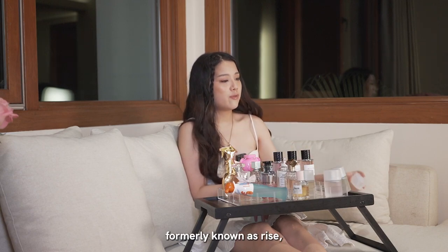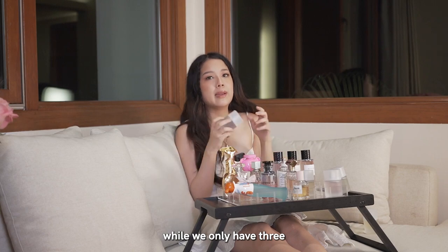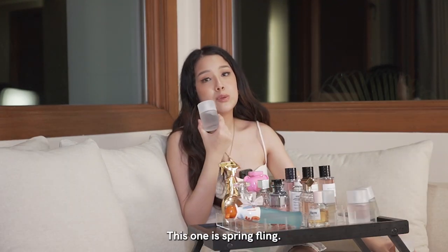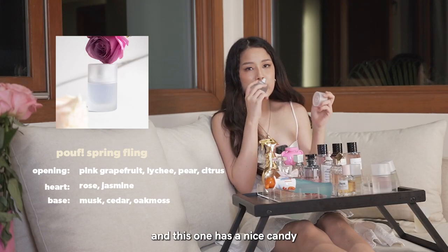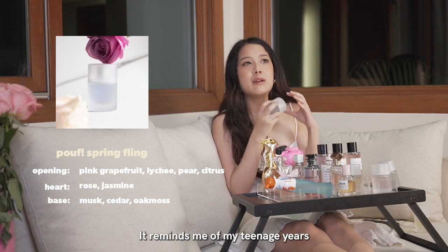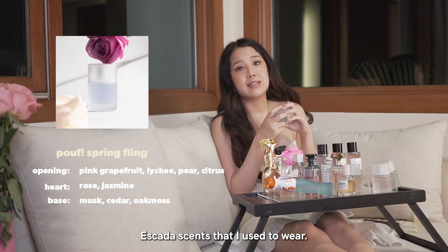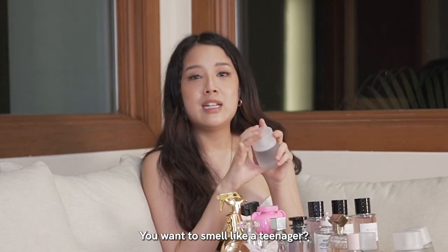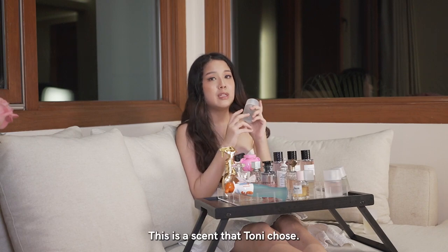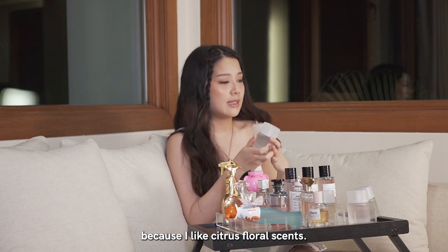This is our Citrus Laundry, formerly known as Rise. Spring Fling was the second most popular — this one was number two on Lazada for a really long time. Spring Fling, also called Bloom, has a nice candy, floral, fruity scent. It reminds me of my teenage years and the Escada scents I used to wear. If you want to smell like a teenager, this is the scent for you. This is the scent that Tony chose. I chose Citrus Laundry because I like citrus floral scents.